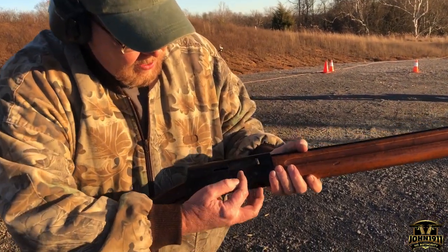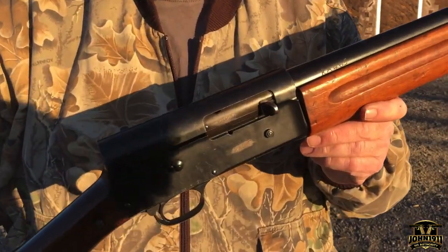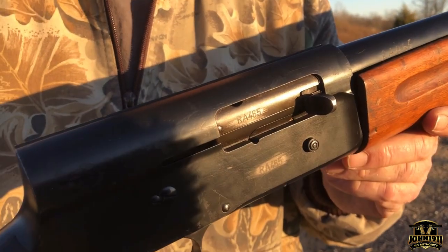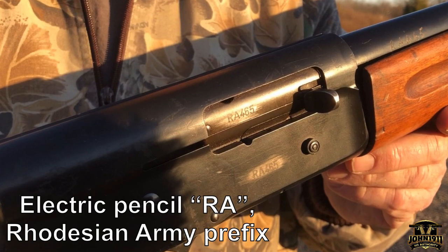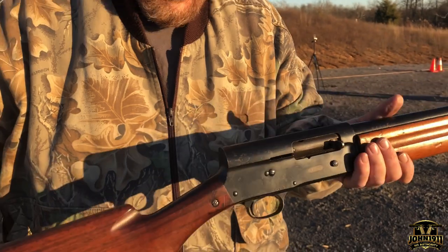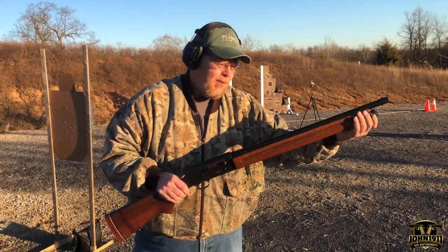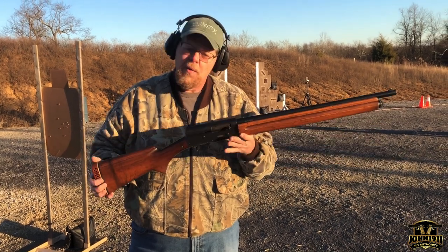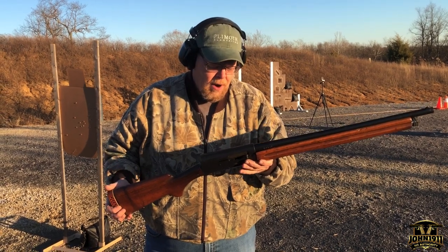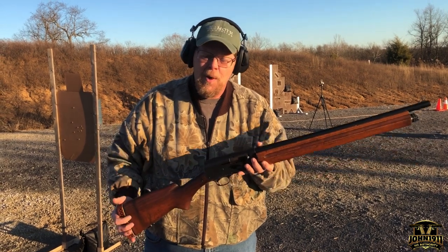If you'll notice, it's got the Rhodesian markings on it. They're also very distinctive because of the long forend — the wood forend — which is distinctive of the Rhodesian version of the A5. These were obviously made by Browning. They went to South Africa and eventually made their way to Rhodesia.